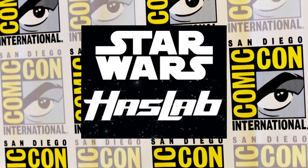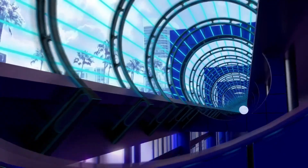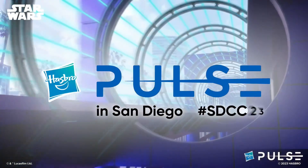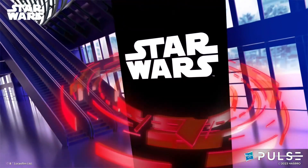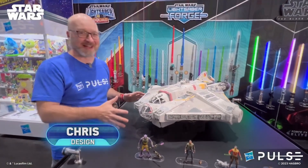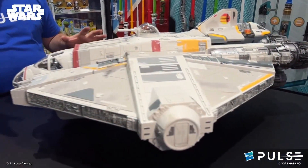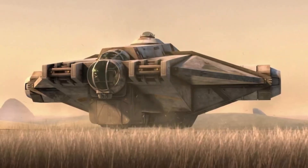Here we are again with another Star Wars HasLab project, and this one made its first appearance in San Diego Comic-Con. At SDCC, the Hasbro team announced the new Star Wars The Vintage Collection HasLab — The Ghost — as it appears in the upcoming Disney Plus series Ahsoka. I remember The Ghost from its appearance in Rebels, one of my favorite Star Wars series.